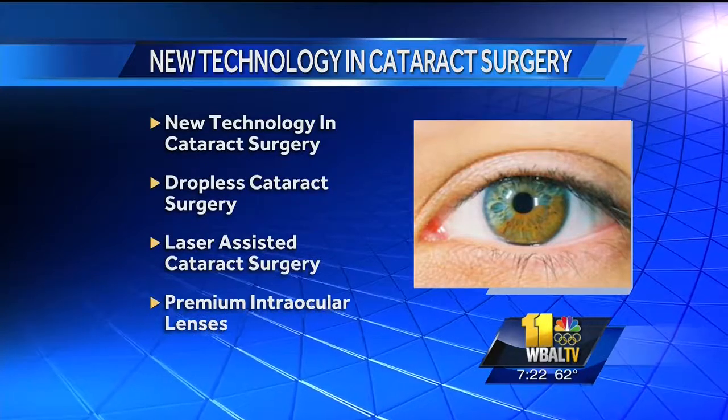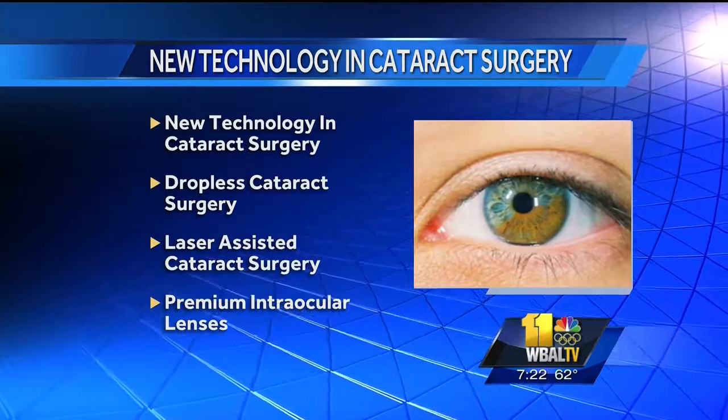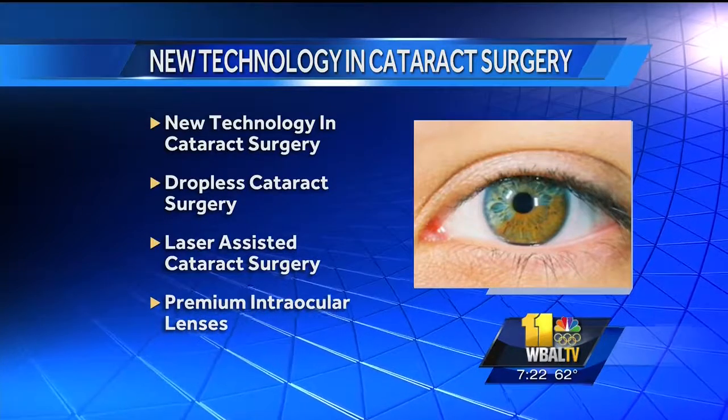So laser-assisted cataract surgery — tell me about that. With a laser, we can now do all the parts of the surgery and make them much more accurate, safer, and put less energy into the eye. Things we did by hand, like make incisions with a metal blade or make a hole to get the cataract out — all those things are now programmed into a laser, and it's much safer and more accurate for the patient. Is the healing faster as well? Healing is faster, you get to see faster, and just having the surgery is now safer with that technique.